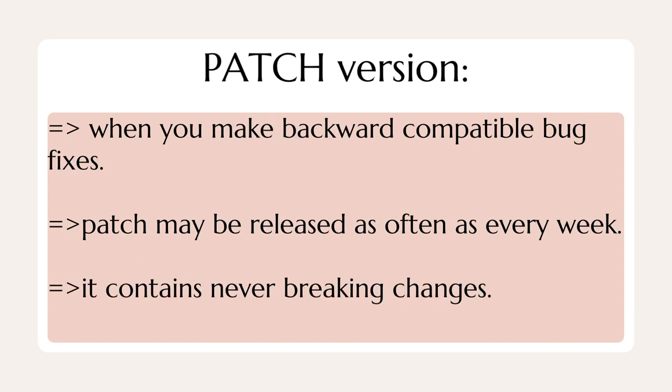In a patch version, we make backward compatible bug fixes. Patches may be released as often as every week. It contains never breaking changes.